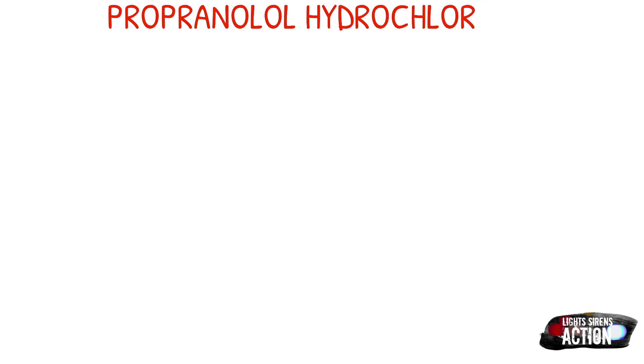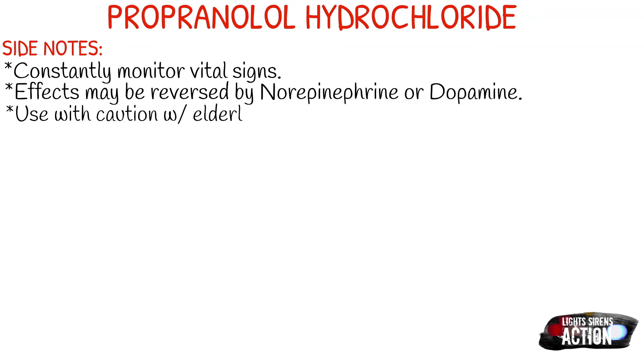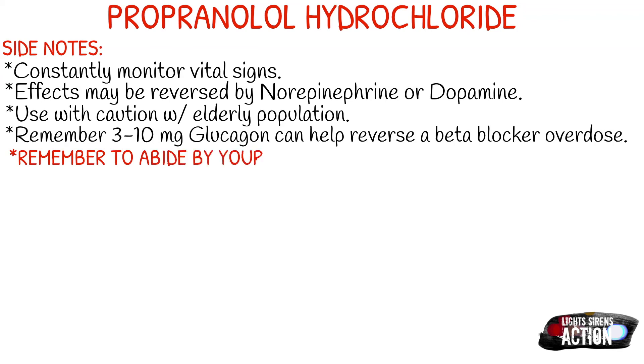A few side notes about propranolol hydrochloride: you want to constantly monitor vital signs and EKG because things can change very, very quickly. Effects may be reversed by norepinephrine or dopamine. Use with caution in your elderly population, and remember that if there is a beta blocker overdose, 3 to 10 milligrams of glucagon can help reverse this type of overdose.